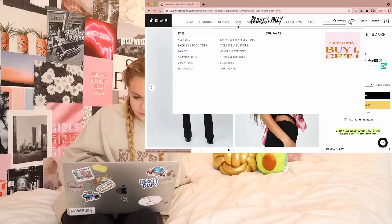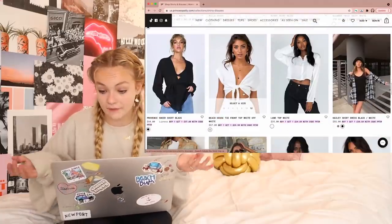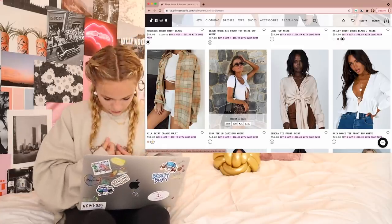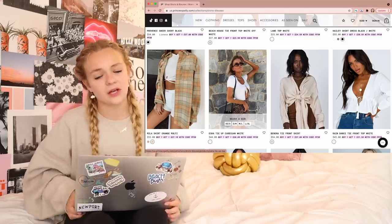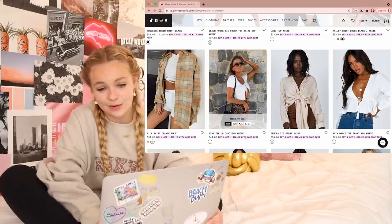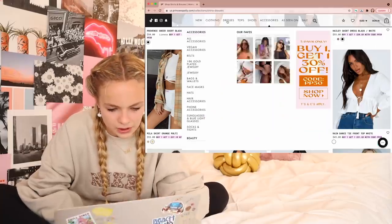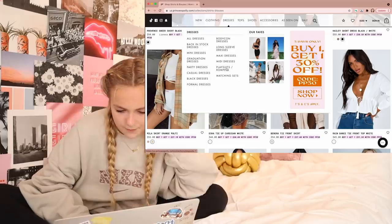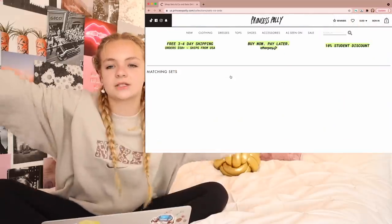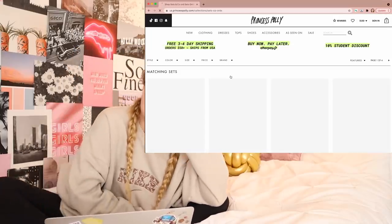I'm going to go back to tops and look for shirts and blouses. I like this tie top, but they don't have my size. It's like a short sleeve cardigan that you tie in the middle — people put like tube tops under it. It looks really cute and I don't have one, so I think I'll add this to my bag. Then I want to look at matching sets. I love sets, and I definitely think they're going to be like the biggest trend — they already are pretty big, but I think they'll be super big during summer. I have so many matching sets and I definitely want another one.